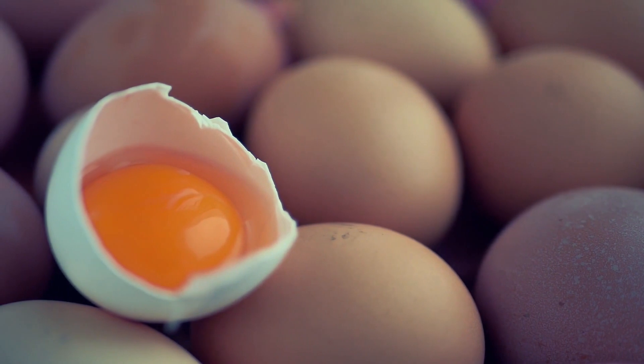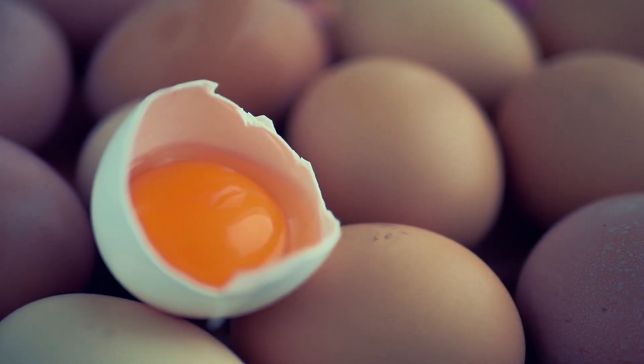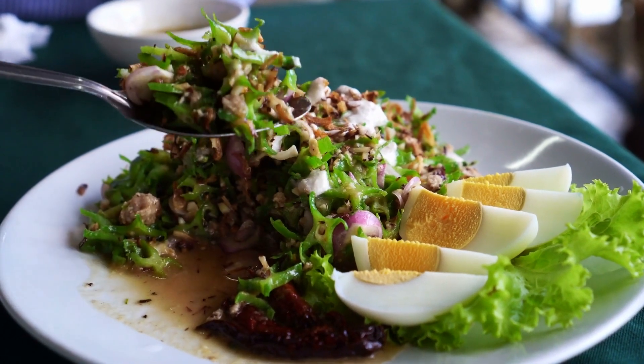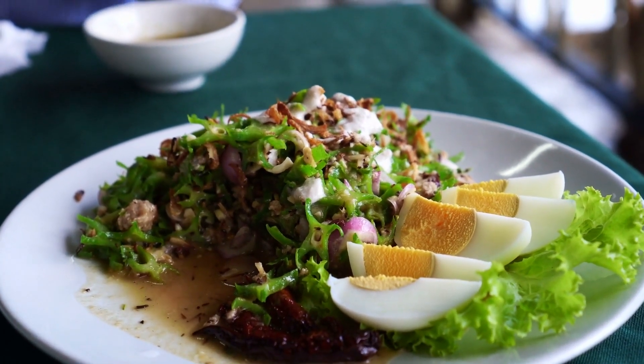Try adding vegetables to a yummy egg omelet, such as spinach, mushrooms, and broccoli, to further help increase satiety and overall daily vegetable intake as well.